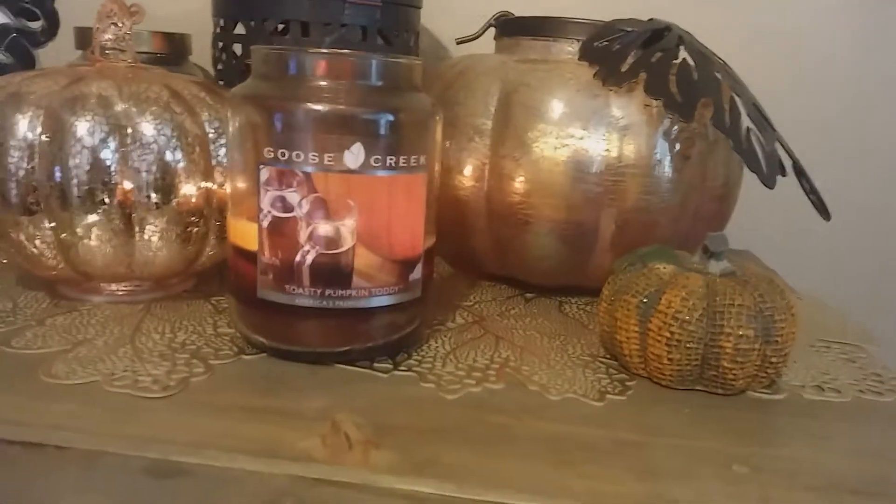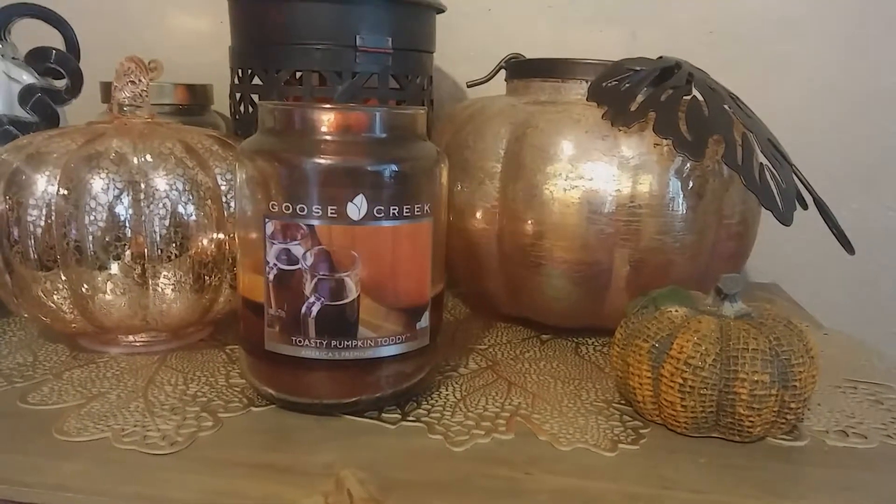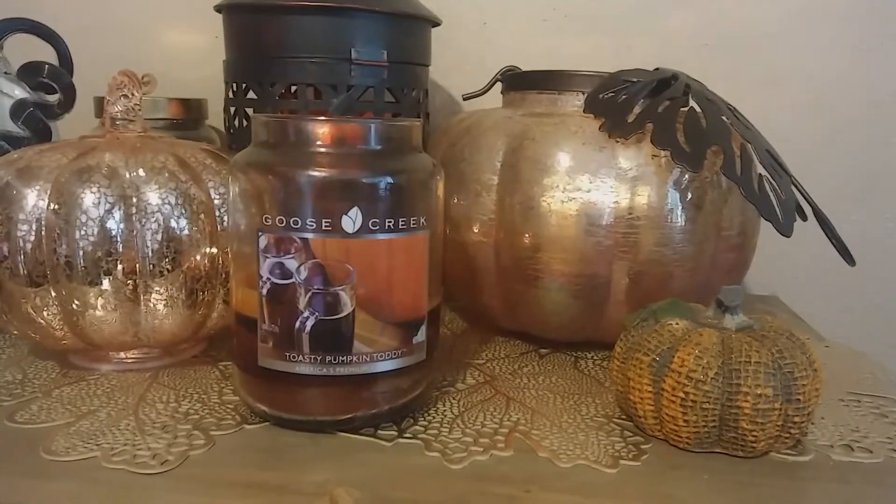This candle is probably about an eight on throw. It's very strong, so if you like strong pumpkin-y scents you'll probably very much like this scent.